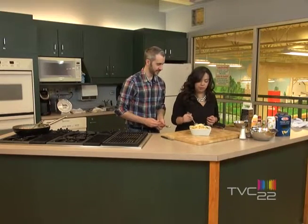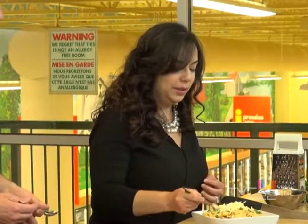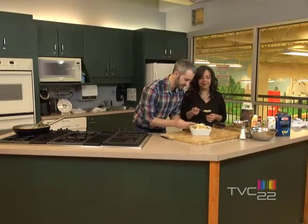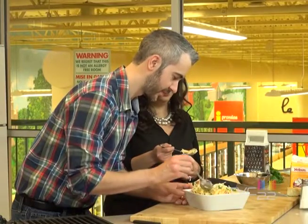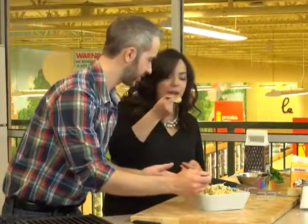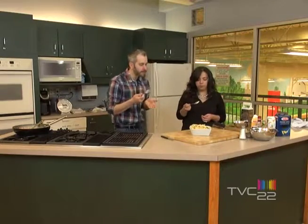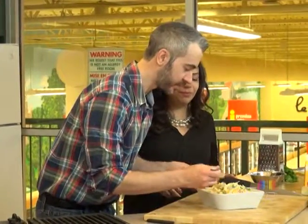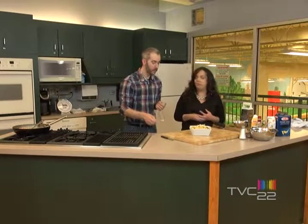I'm going to take a bite — some of the cheese and bacon. It's very good. I find the chili flakes gives a nice bit of heat. Everything comes together really well.